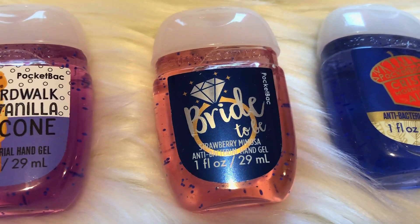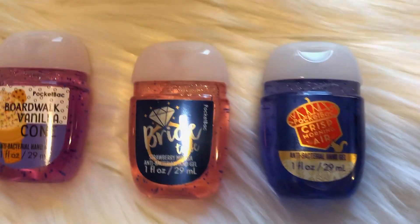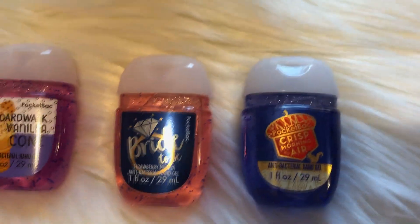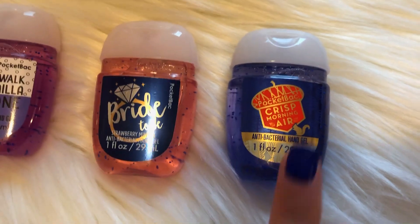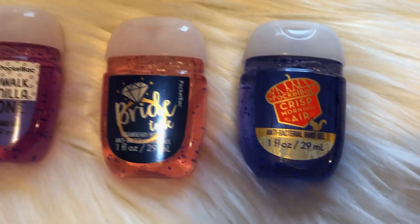And then my last favorite is the Crisp Morning Air scent. This smells amazing. I did get this last year in the tote bag and I saved it because it smells so good. I kind of like to hoard things that I love instead of using them, which I need to stop doing. But this year I am going to buy a couple more so that I don't freak out about running out of it. One of my really good best friends loves this scent too.